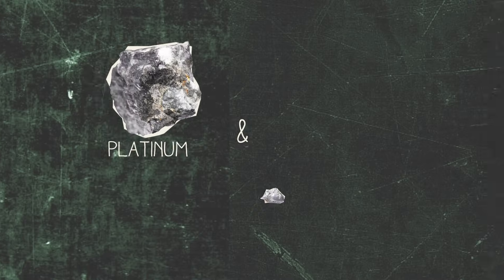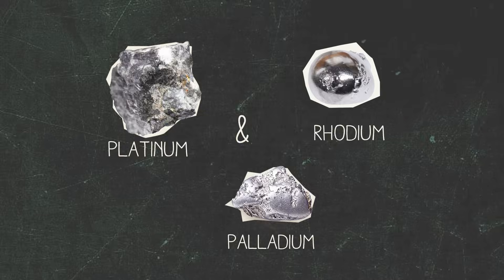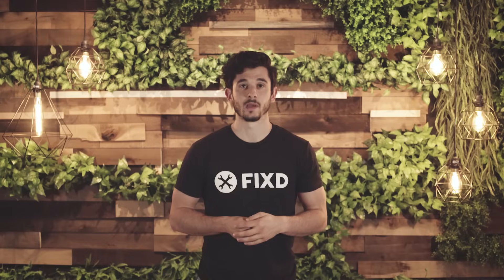These catalysts — platinum, palladium, and rhodium — coat the inside of the catalytic converter and help scrub away all the poisonous gases.